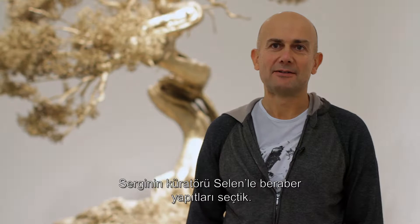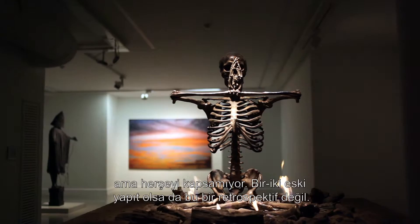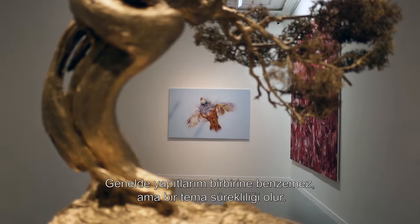I worked with Céline, the curator of the show, to select the works. We have four different floors, and each floor is a little group of works on its own. It reflects a mixture of different things I'm working on at the moment, but it's not exhaustive and it's not a retrospective. There's one or two slightly older works, but mainly new things — nothing older than five years, I think.